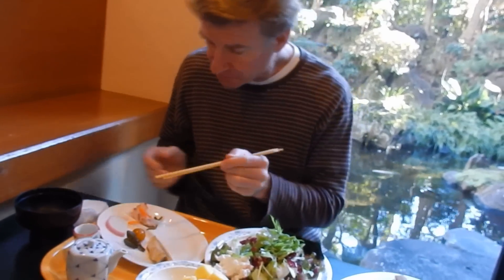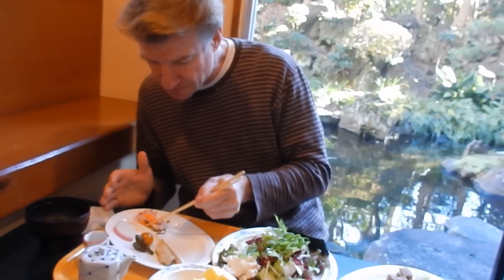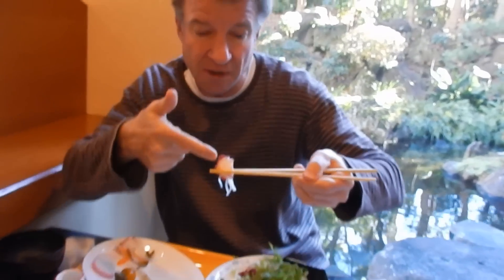So good. Some more pickles. This is tako, or octopus, and another piece.